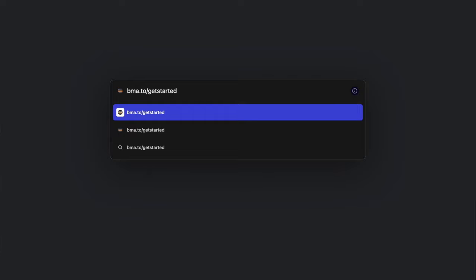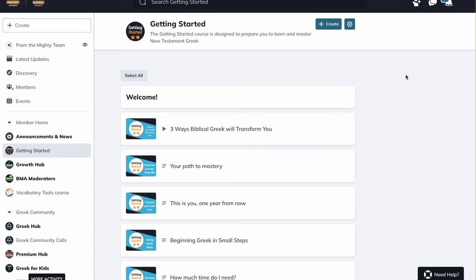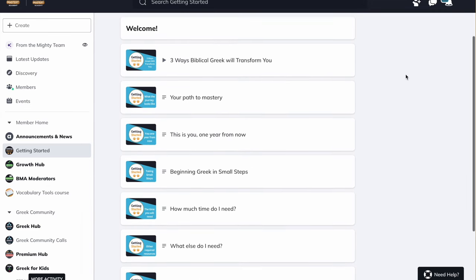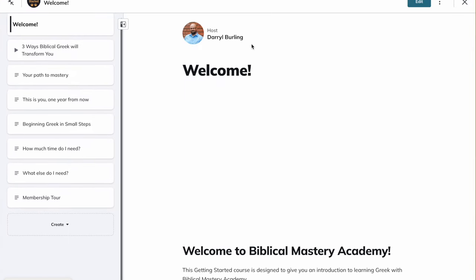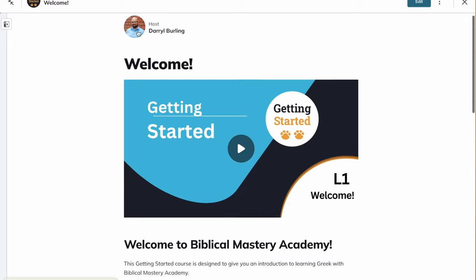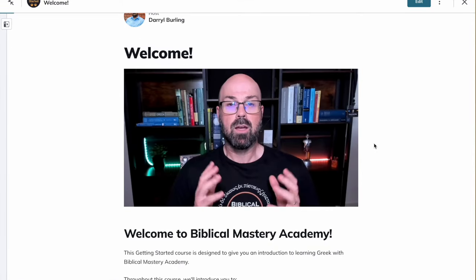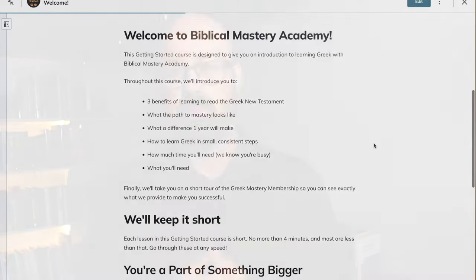If you're interested in joining me with that, you can get started right now. Go to bma.to/get-started and jump into our free get-started course, which gives you an overview of what's involved in learning Biblical Greek. It'll introduce you to our Beginning Greek in Small Steps course and give you an overview of how we help you through our membership. It's all totally free — you don't have to pay anything. Just go to bma.to/get-started and jump in. We'd love to be able to serve you there.